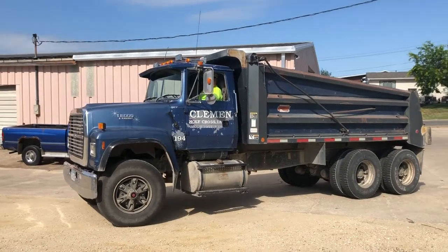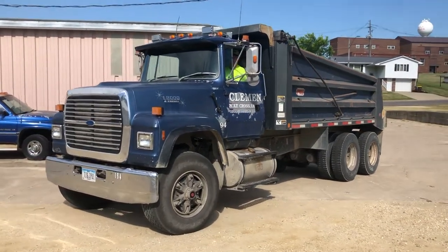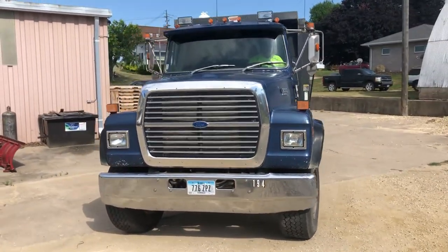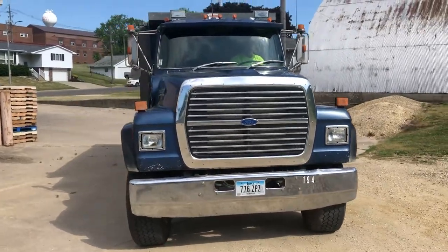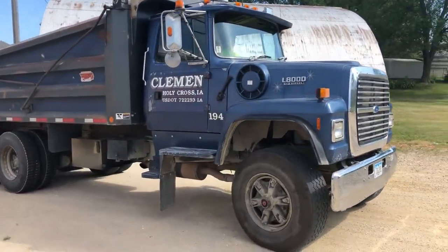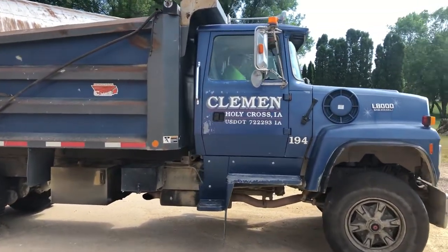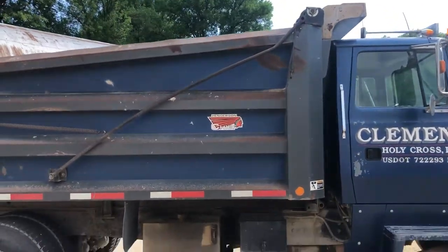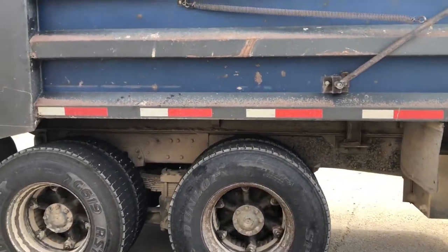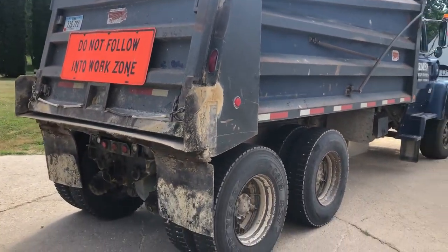Next up, a really nice dump truck here — it's a 1994 Ford LT8000. It's got a 1460 Cummins built for Ford, 9.3 liter diesel motor, right around 300 horse, nine-speed manual transmission, super singles up front, and the rubber all the way around is in excellent shape. It has a 16-foot steel box, manual tarp, and the frame is in excellent condition. This is an Iowa truck that's been only run during the summer, so the frame is just in great shape.